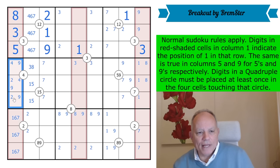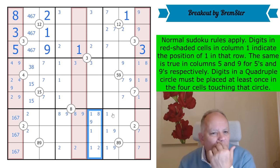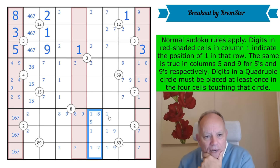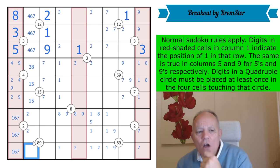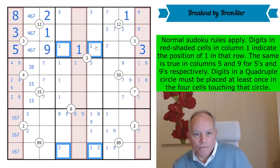Ones are in column two, column four, and column nine from there. This means ones are in column one, column six, and column seven. Can that be a two putting a five here? No, it can't because of that one-five pair. So now we've got an X-wing on twos, which means the two in column five must be in this box.